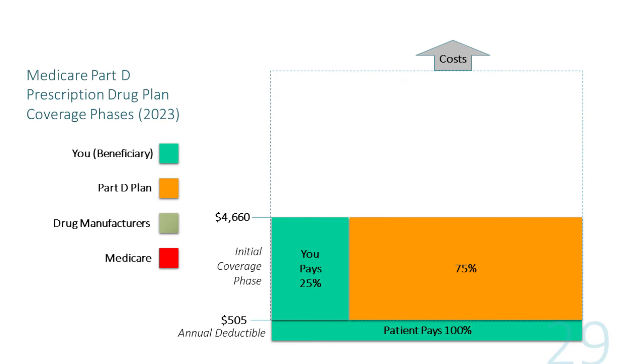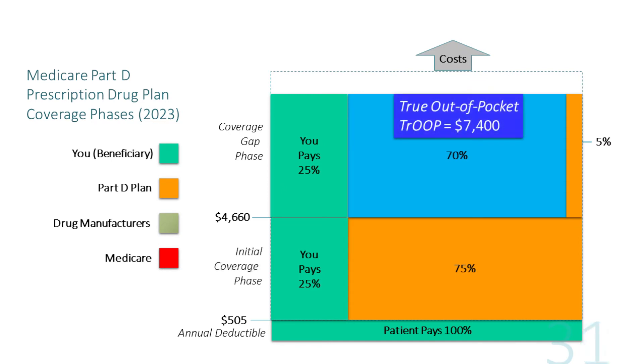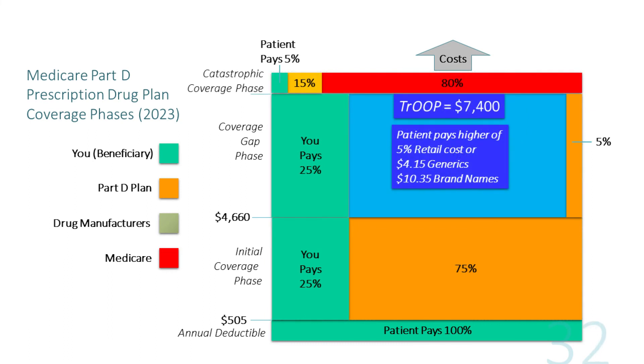Once you reach $4,660 in calendar year 2023, you enter the coverage gap phase. During this phase, you pay 25% of the cost of brand name drugs or 25% of generics. The Part D drug plan pays 5%, and the remainder is covered by a 70% manufacturer's discount on covered brand name drugs. Once you reach a true out-of-pocket cost of $7,400, you go straight into the catastrophic coverage phase. During this phase, Medicare pays most of your covered prescription drugs. All you pay is 5% of the retail cost, or a co-pay of $4.15 for generics or $10.35 for brand name drugs, whichever is higher. You generally stay in this phase for the remainder of the 2023 calendar year, and once a new calendar year begins, you start over.